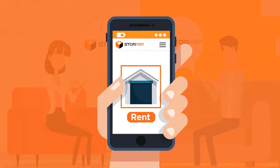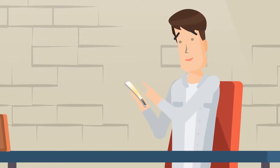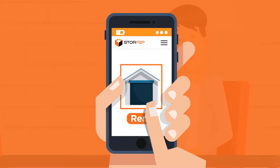The powerful one-click rental model of Store P2P makes it safe and easy for any user to find and rent a garage. Just select a space of your choice and rent it with just one click.